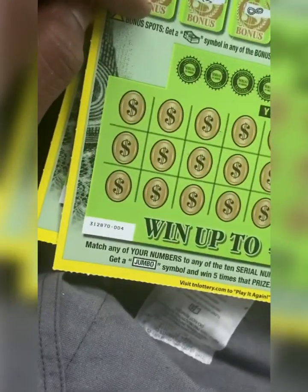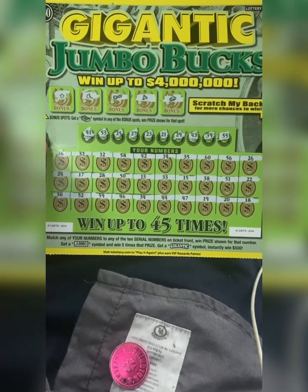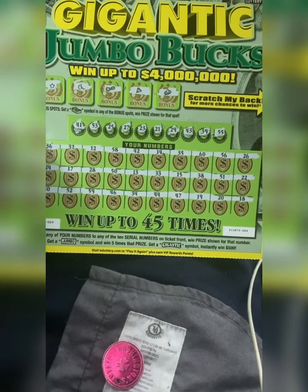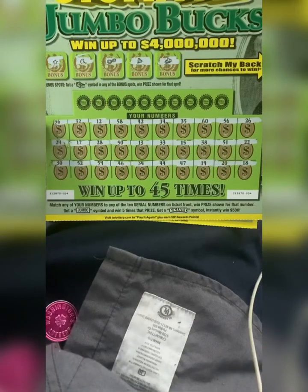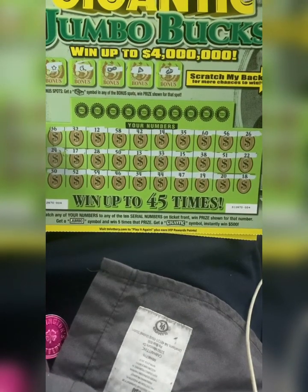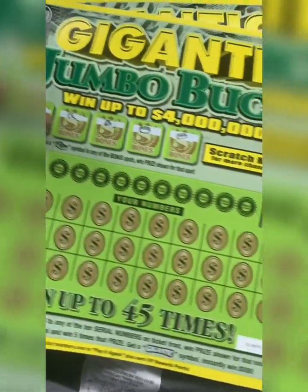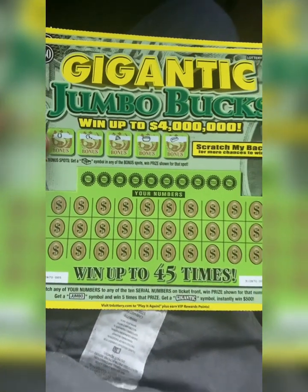All those numbers and nothing matches — nothing at all. A bunch of one-offs, a bunch of one-offs. So we're going on to ticket number five. Too bad I'm finding a symbol, so it's always gonna be left up to a match. Let's scratch again — repeat: nothing on back, nothing in the bonus at the top on ticket number five.